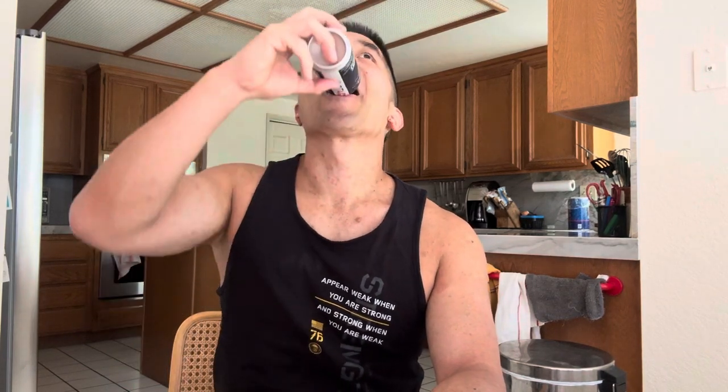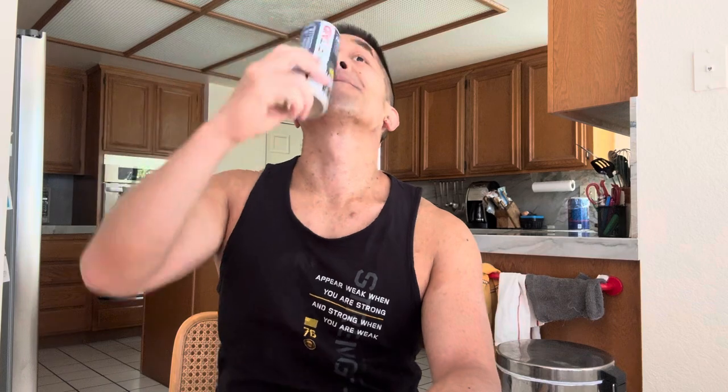Overall — excuse me, carbonation from the drink, I'm drinking this a little too fast — overall I give this an eight, eight out of ten. This is pretty good from FitAid. Well, that has been your product review of the blackberry pineapple Energy Plus by FitAid. Until next time.